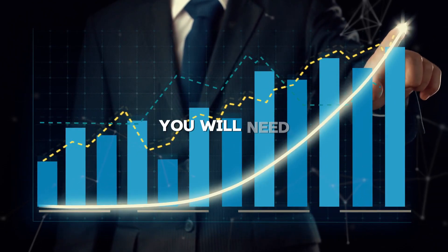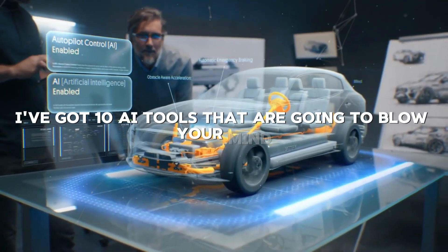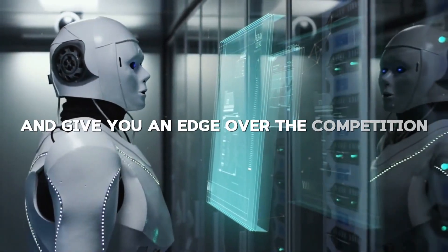Whatever field you are in, you will need the right tools to stay ahead of the curve. I've got 10 AI tools that are going to blow your mind. Each one of these tools will supercharge your content creation and give you an edge over the competition. Let's start.